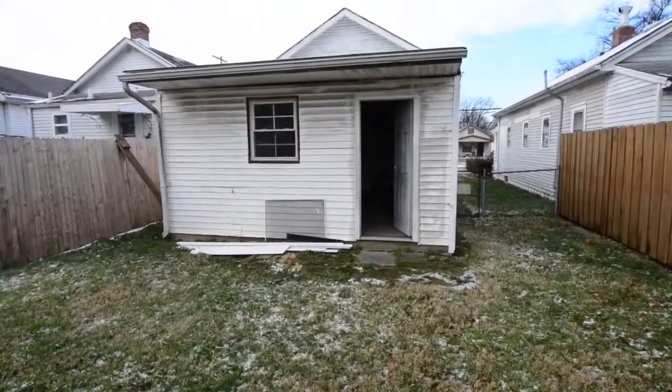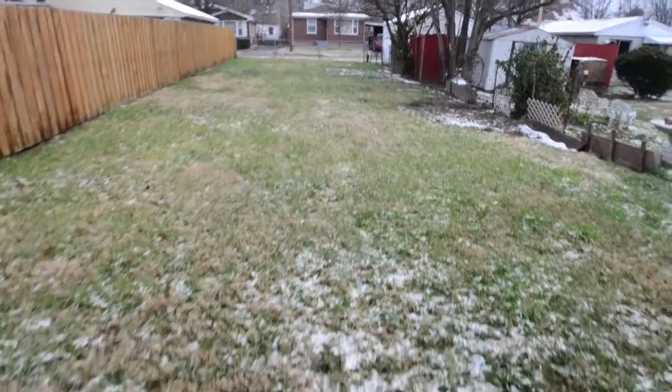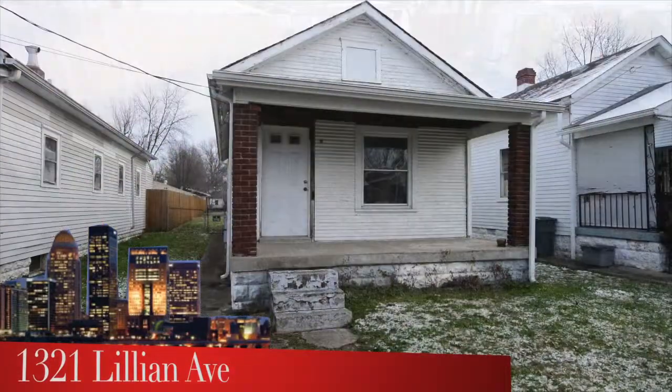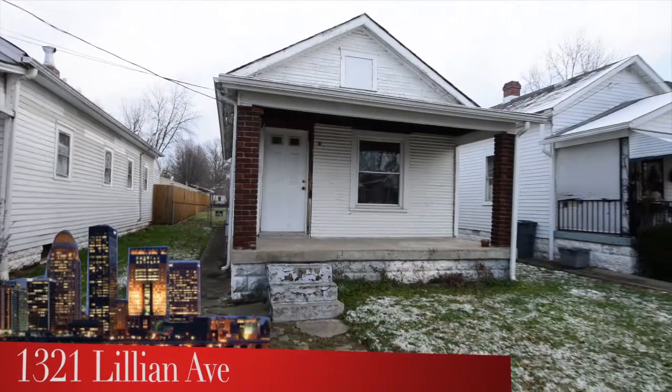Out back now, and this backyard actually is a really good size. You can see there's plenty of room if you wanted to add a one- or two-car garage to the back of the property. To see 1321 Lillian Avenue,